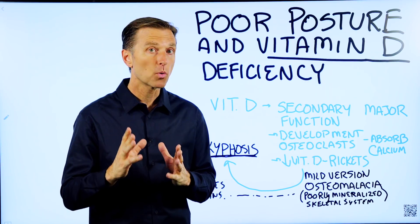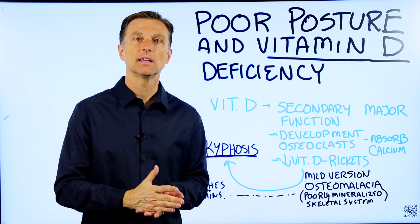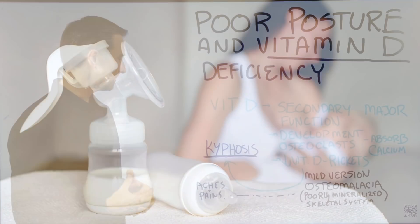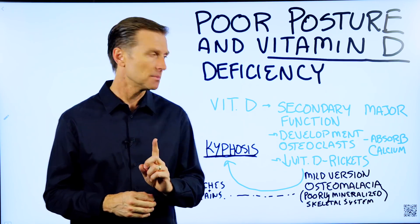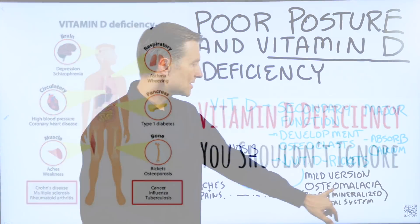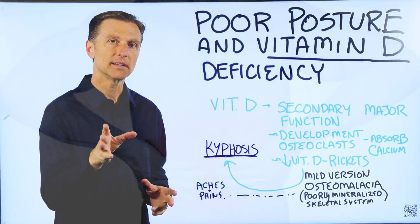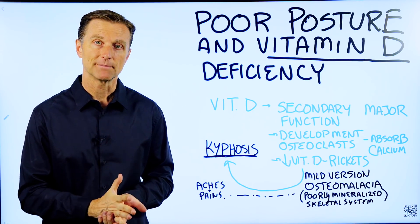So this is just another important reason to take vitamin D or get enough sun, especially for your kids. If you're pregnant or breastfeeding, you need to take vitamin D for sure. One last point: one of the first symptoms of a vitamin D deficiency and one of the big symptoms of osteomalacia is aches and pains. So if you have any aches or pains, or especially low back pain, try some vitamin D — you may notice some really great improvement.